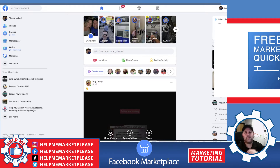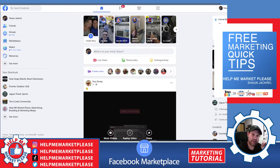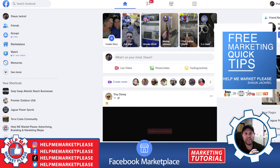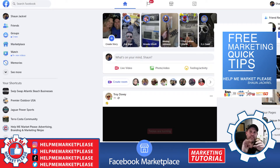Hey, this is Sean with HelpMeMarket.com with your free quick tip for marketing today. We're going to go over Facebook Marketplace. If you've never done it before, this is the number one free platform that has been giving the best results. For the two companies we manage, we actually have over 50% of our sales from Facebook Marketplace.